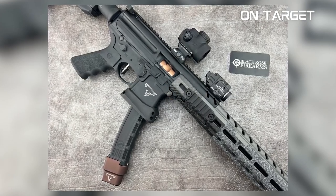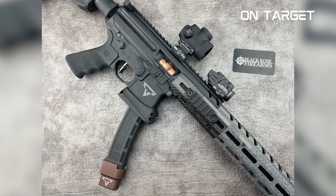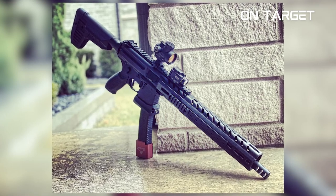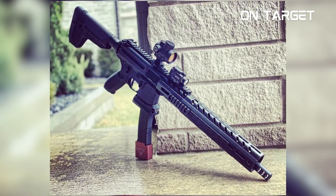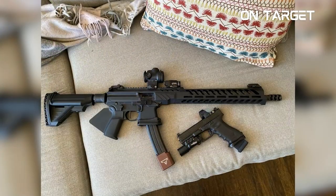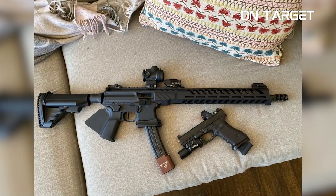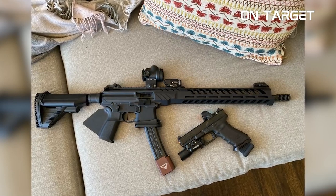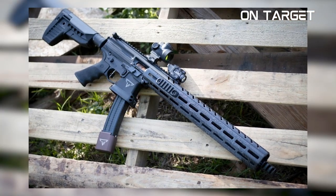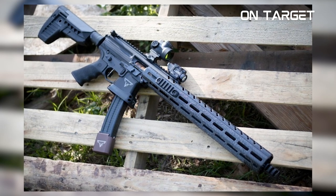Furthermore, its handguard, muzzle brake, and other components have been constructed to improve the gun's overall functionality and recoil management. I deem it the fastest shooting 9MM PCC available in the civilian market today. However, it is not a perfect weapon — it has some drawbacks, such as its expensive magazines. In the grand scheme of things, the Sig Sauer John Wick MPX 9MM is a great choice for shooters looking for a reliable 9MM carbine that is easy to use and maintain. Its high-quality construction and accuracy make it well worth the investment.